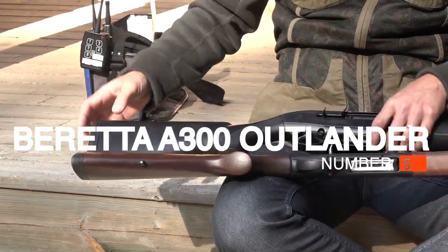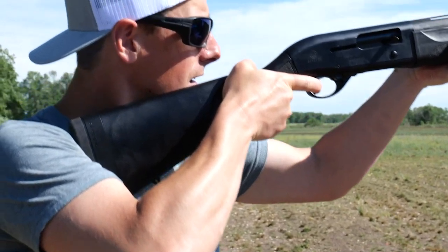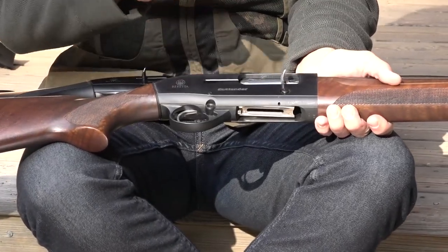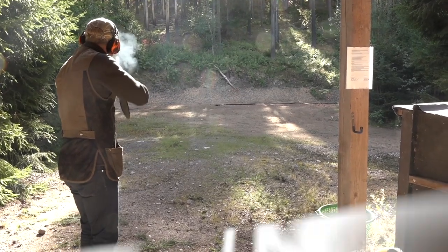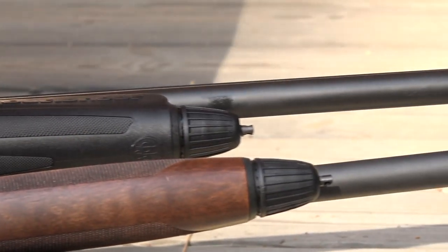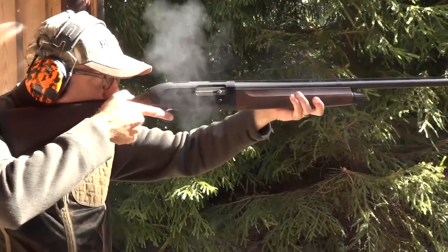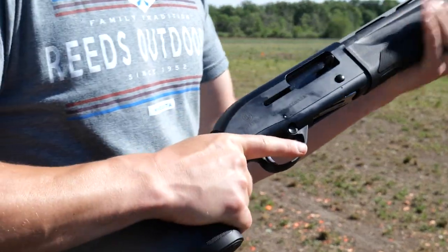#5: Beretta A300 Outlander. When you ask what you should buy for a first shotgun, we would point you to the A300. Like the SA08, it's based on second-generation technology, but in this case it's a budget version of the excellent Beretta 391 — simplified, changed a little, and made in the United States. The least expensive model is the synthetic version, which features spacers that let you change the stock length up to an inch to fit smaller shooters. The gas system is famously reliable, and the gun shoots all loads without adjustment. Really, this is a tough gun to beat at any price.